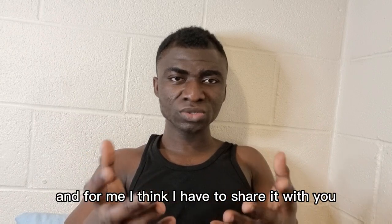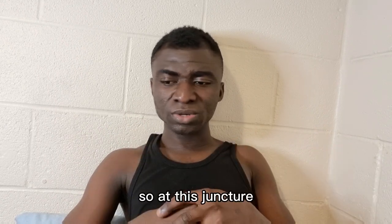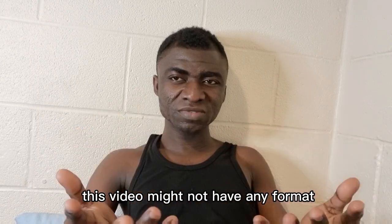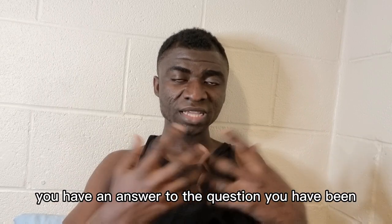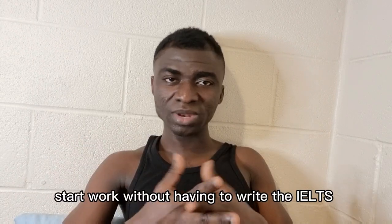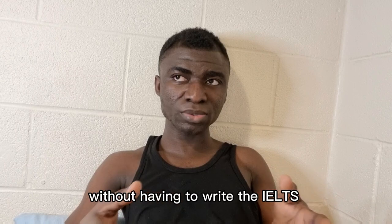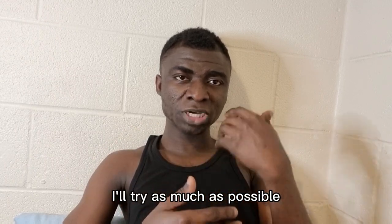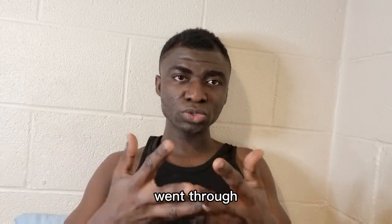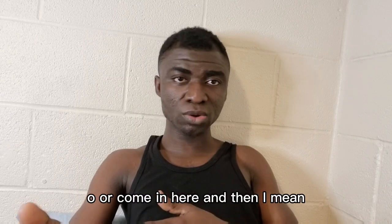I want to help you make an informed decision as to whether you are coming here with or without the IELTS — that is very important. At this point, pick up a pen and paper and start taking notes. This video might not follow a neat format, but at the end I believe you'll have an answer to the question you've been asking for so long. I must confirm that it is still possible — I've had friends who came here without writing the IELTS — and in this video I'll share some of their experiences.